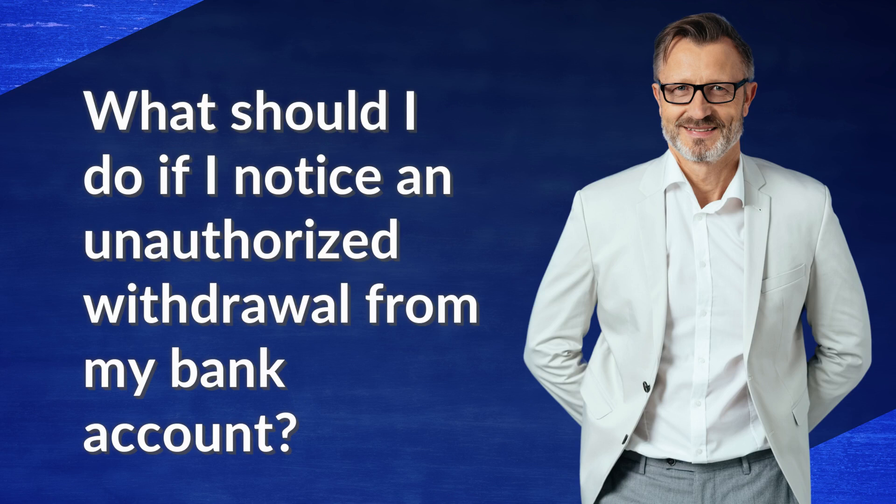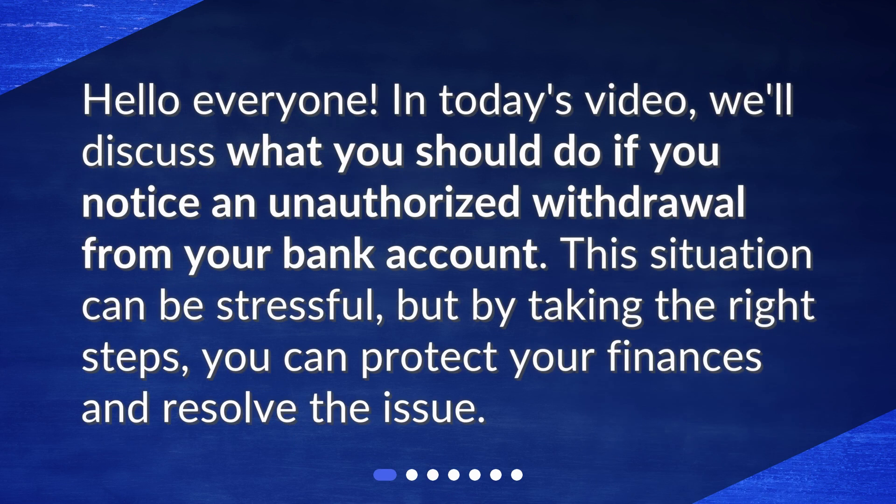Hello everyone! In today's video, we'll discuss what you should do if you notice an unauthorized withdrawal from your bank account. This situation can be stressful, but by taking the right steps, you can protect your finances and resolve the issue.